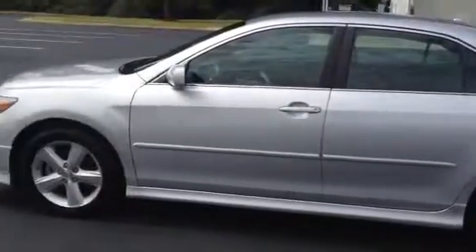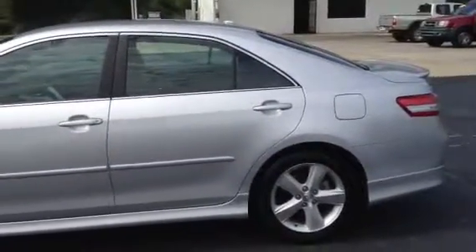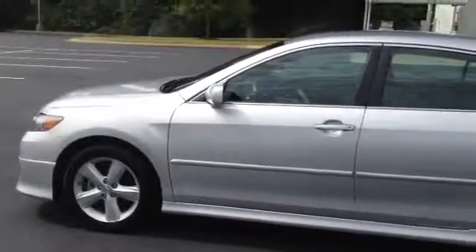My name is Timon Cosper, I'm at LaGrange Toyota, 706-882-2963. Give me a call about this Camry — I'll be glad to tell you all about it. Thank you.